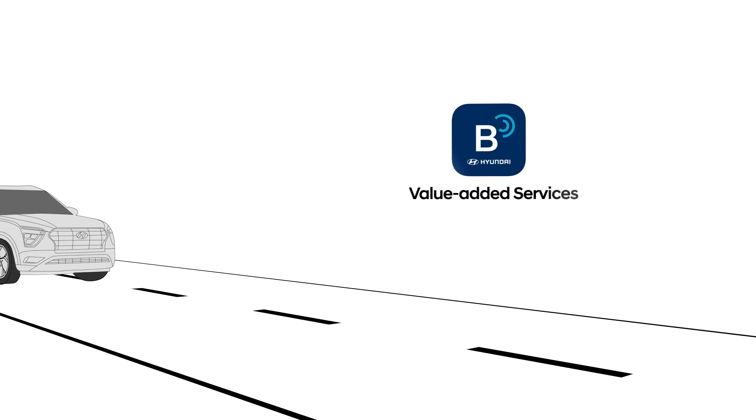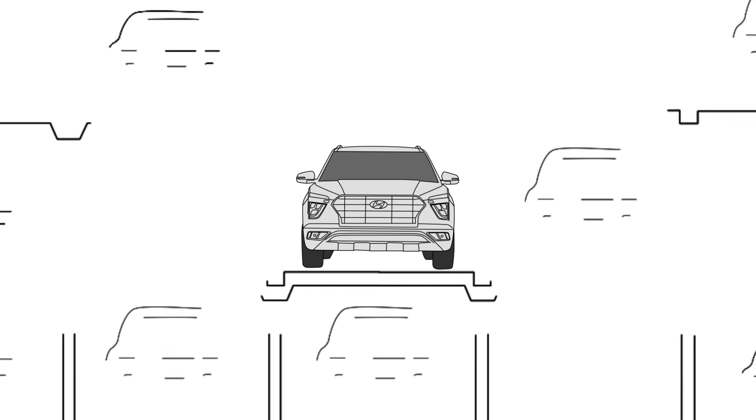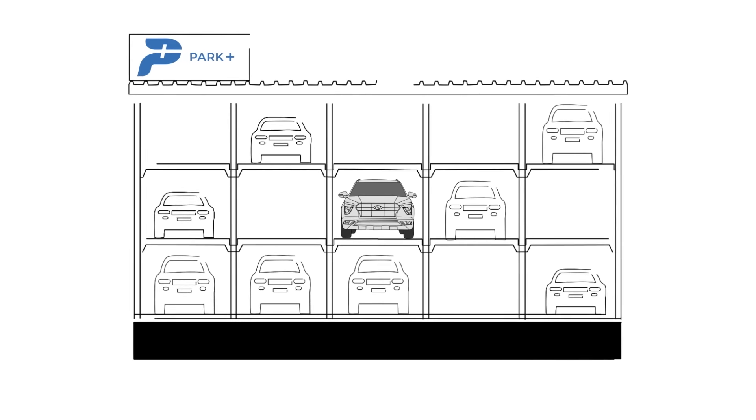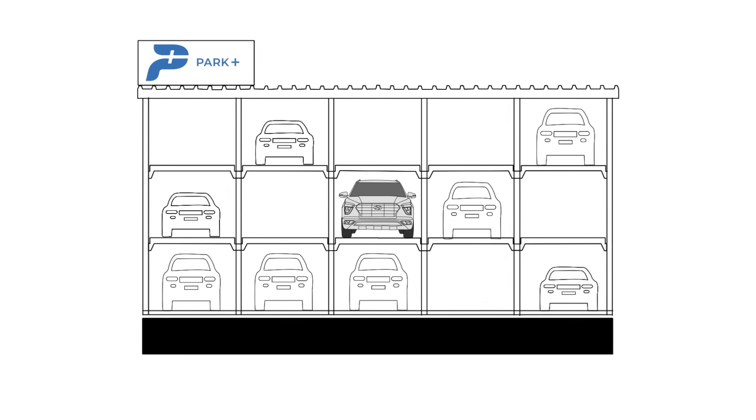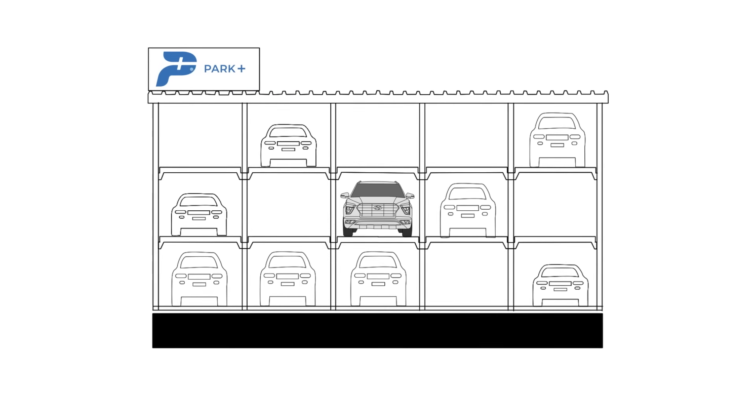Welcome to the world of Bluelink value-added services and get ready to discover a whole new way to avoid the hassle of finding parking spaces, powered by Park+. Now you can reserve your parking spot in advance and pay for it contactless.